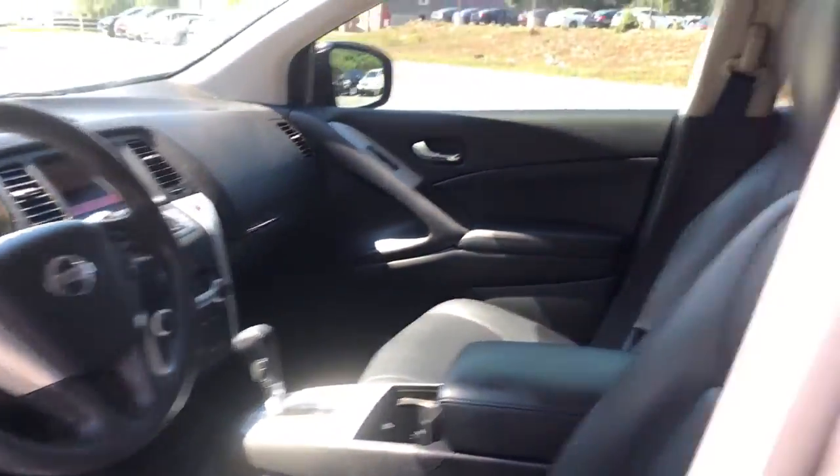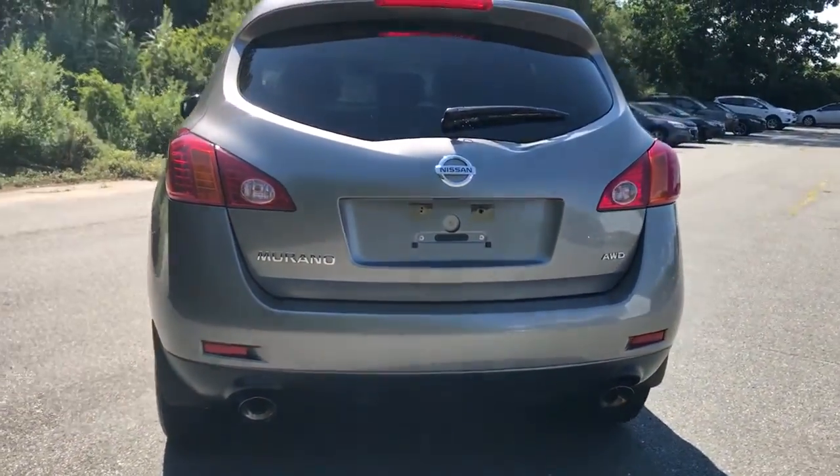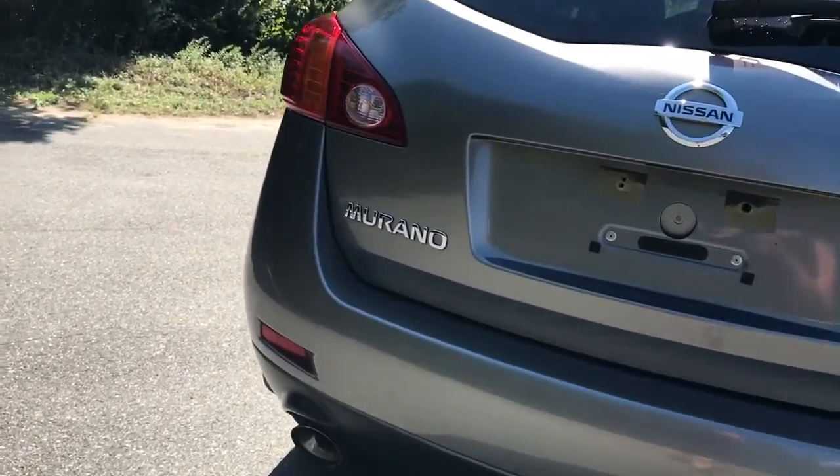The following are some of this vehicle's highlighted options: keyless entry, all-wheel drive, V6 cylinder engine, keyless start, iPod, MP3 input.